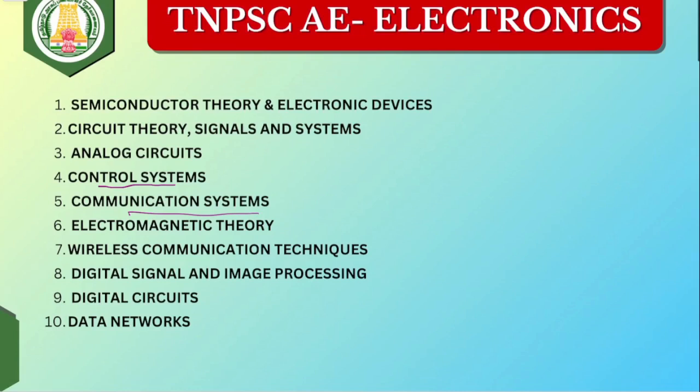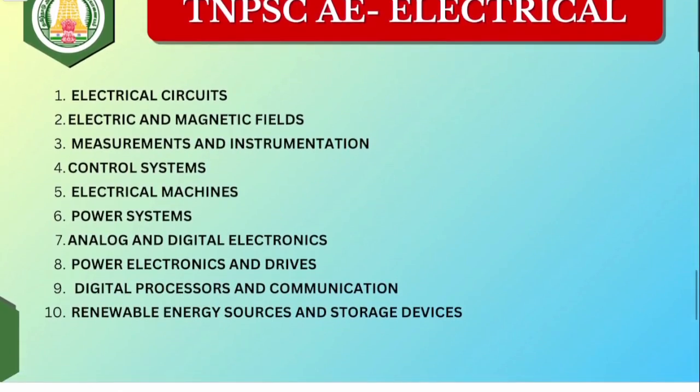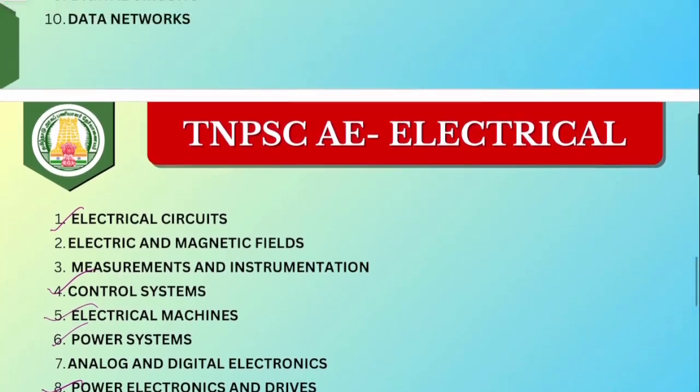Detailed subject-wise preparation strategy will be in a detailed video. For Electrical: first cover electrical circuits, control system, electrical machines, power electronics, and power systems — these 5 subjects are the priority. Remaining subjects cover after. Subject-wise weightage applies across most exams — TRP, TNPSC — these common subjects cover for preparation.